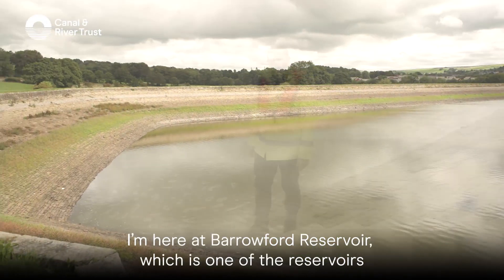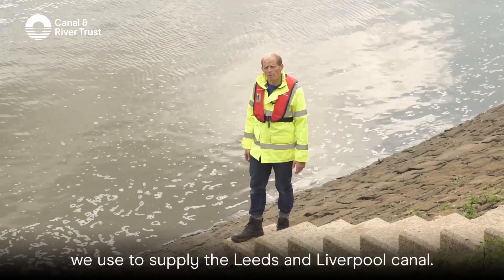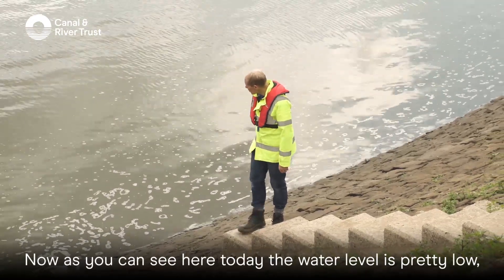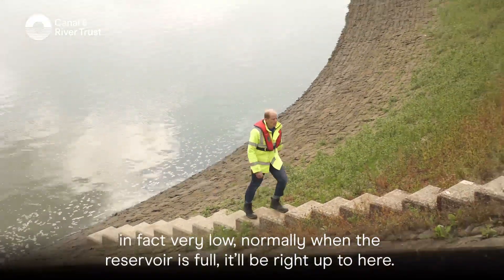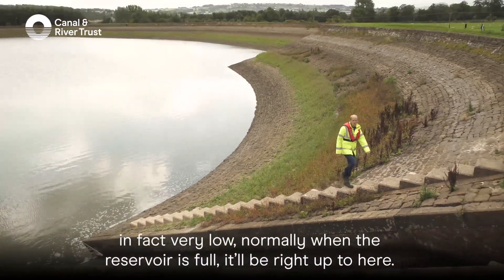I'm here at Barreford Reservoir, which is one of the reservoirs we use to supply the Leeds and Liverpool Canal. As you can see here today, the water level is pretty low — in fact, very low. Normally when the reservoir is full it'll be right up here.